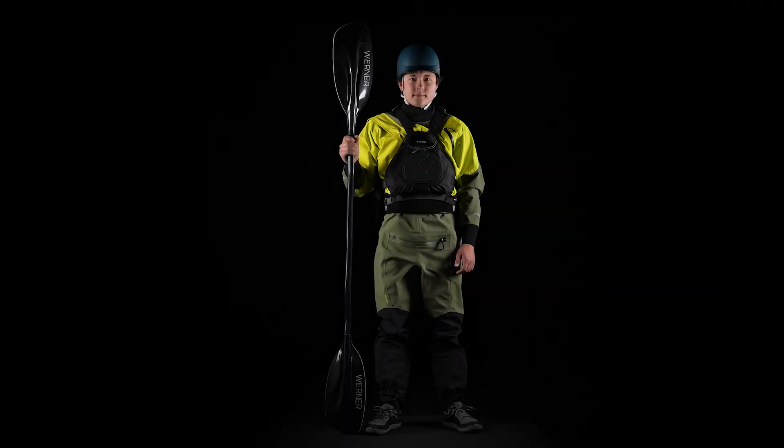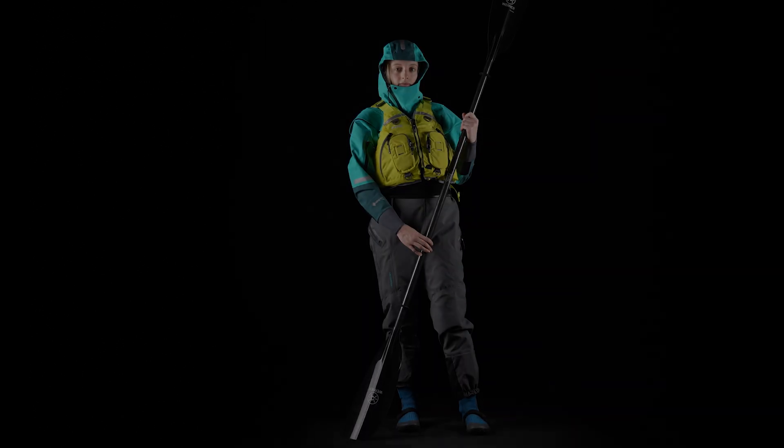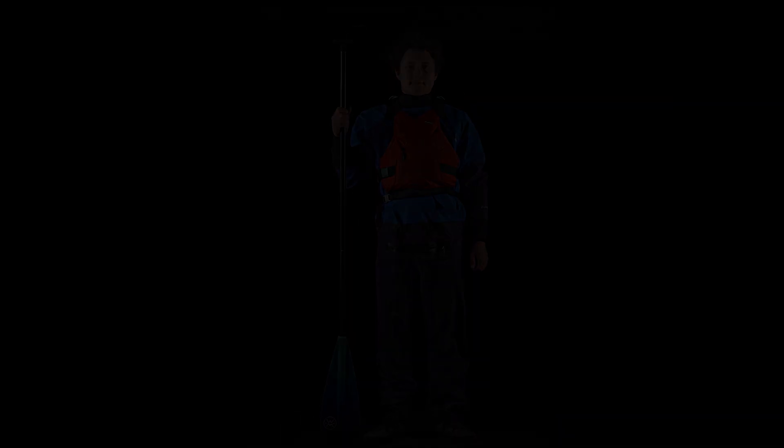After years of research and development, driven by professional athletes, guides, and instructors, this new generation of technical outerwear not only outperforms all others, it redefines what performance can be.